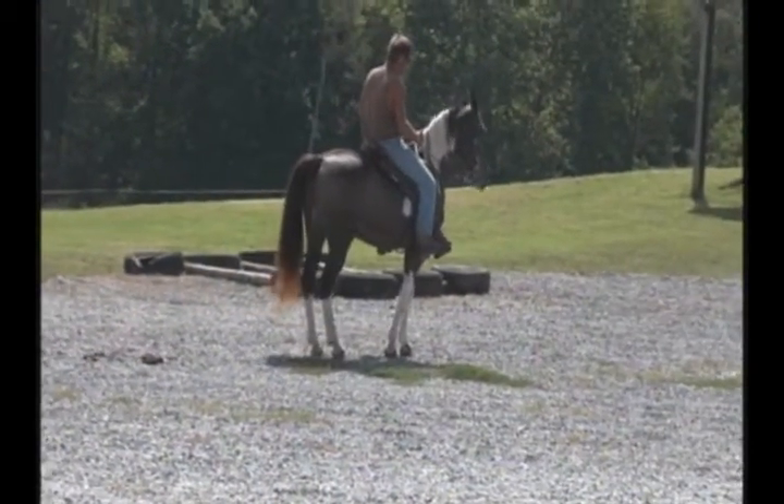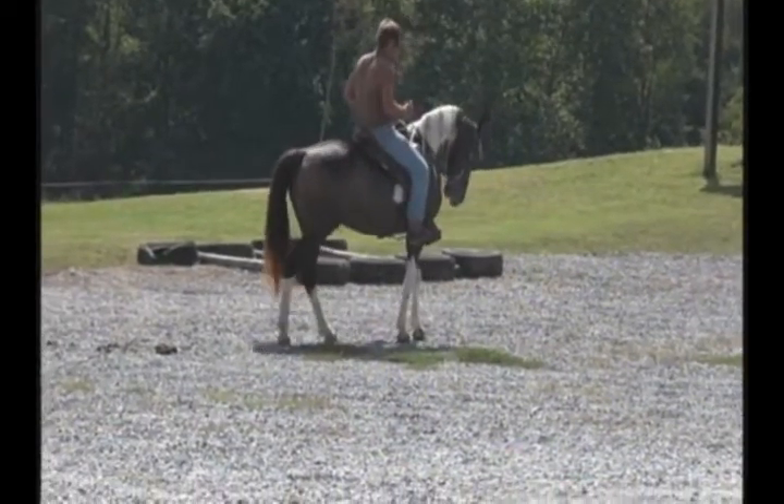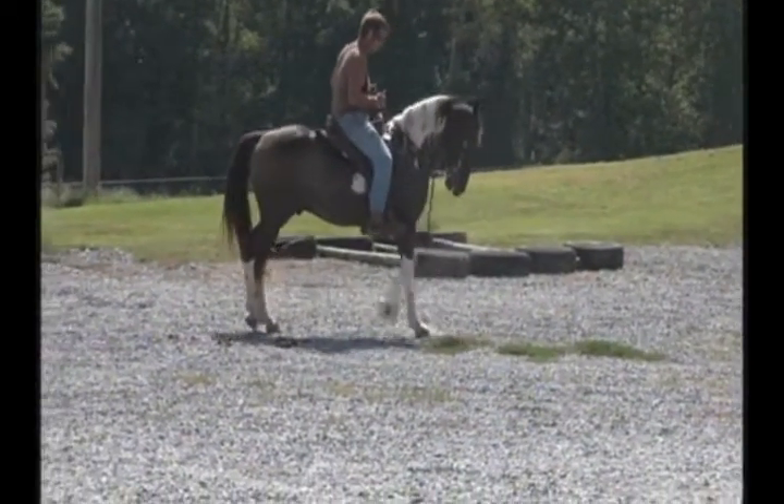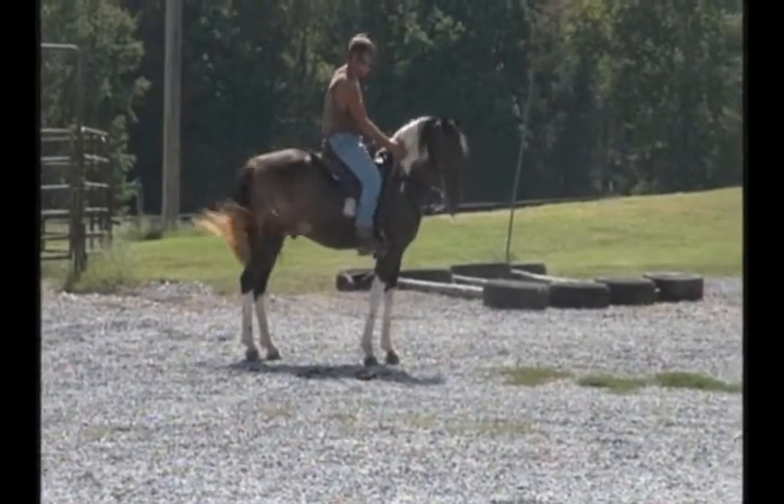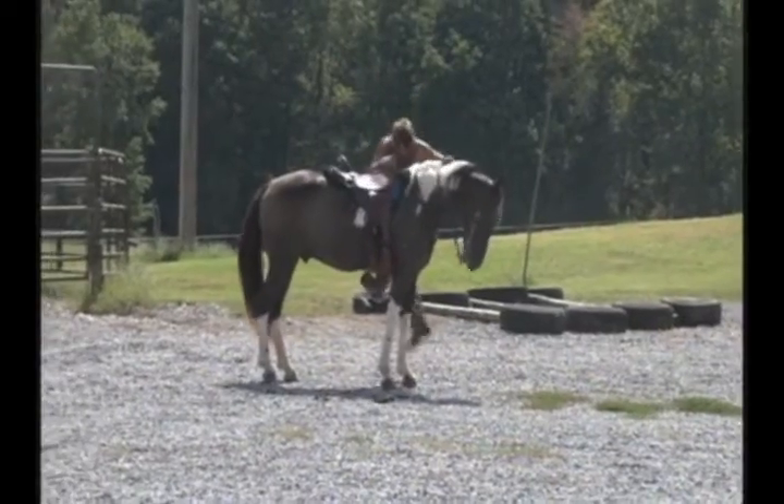He'll back up like a cutting horse if you ask him to. If you ask him slowly, he'll glide back. He'll whirl around. I'm going to get over here and show you how good he gets in and out of the trailer.